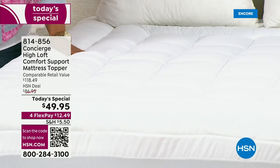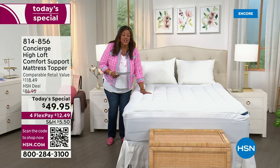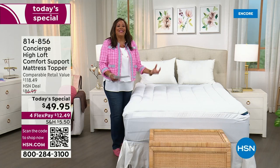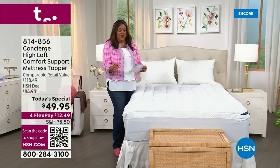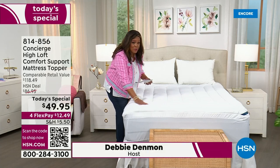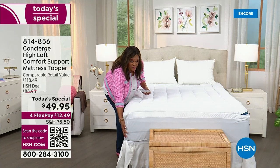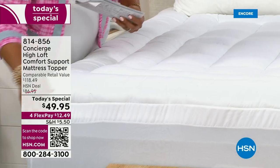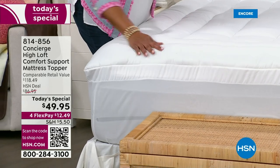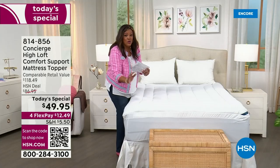It is so lofty — high, high loft, high end, as if you were going to a five-star hotel. You know how you walk into the room and just want to dive in? We've done something where it has double borders, something we've never done before, with very deep pockets. Most importantly, you're going to sleep like a dream, and it's going to protect your mattress that you've invested in.